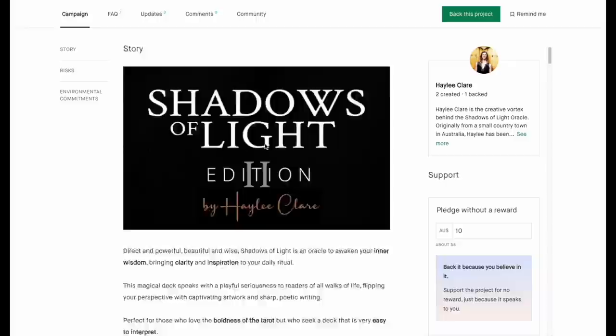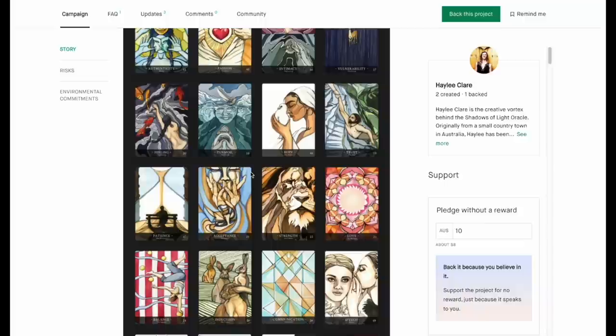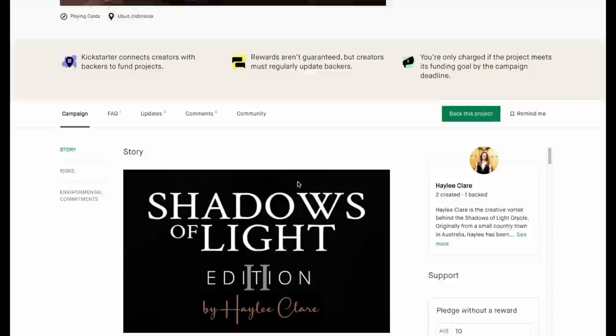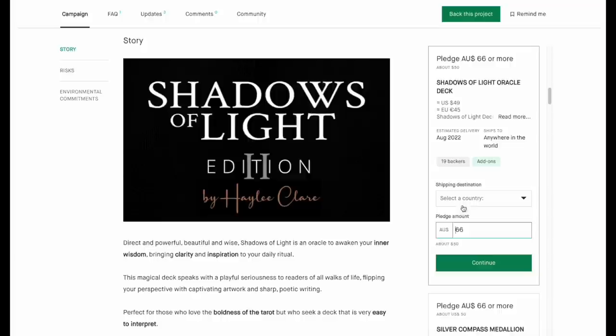Shadows of the Light Oracle — 162 backers. It looks sort of psychedelic, very unique art. I like it a lot, and 177 people also like it a lot. The deck will run about 50 bucks on Kickstarter, which for Kickstarter is reasonable.